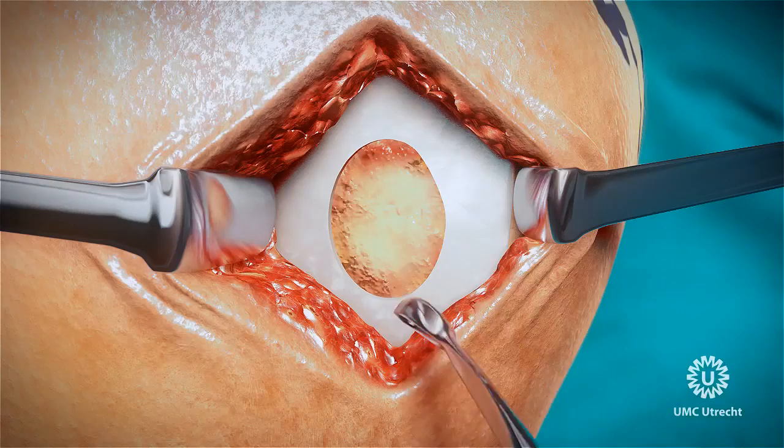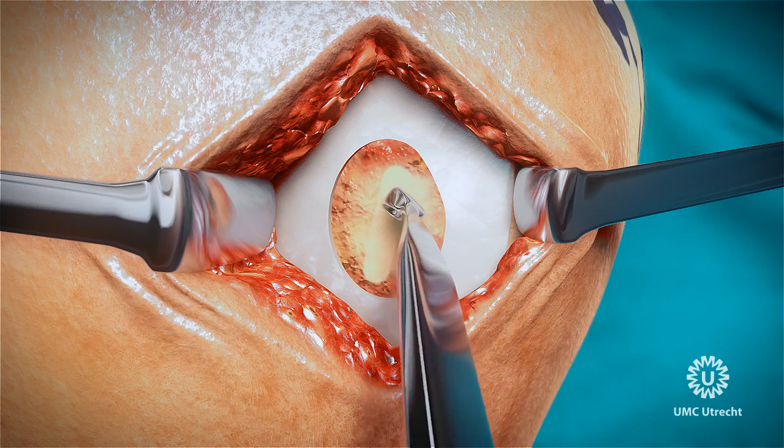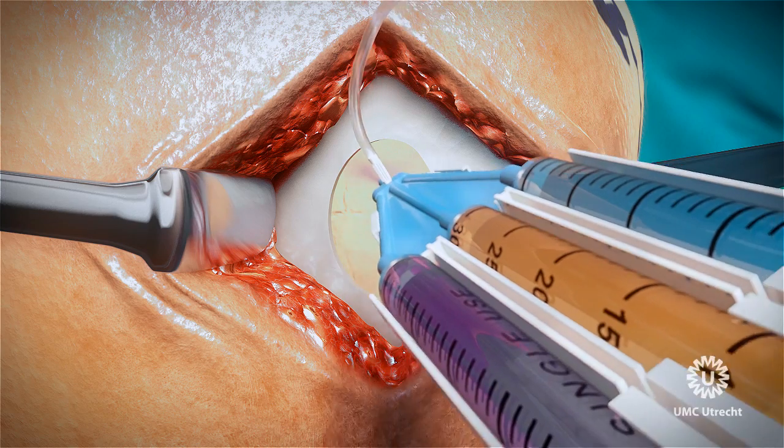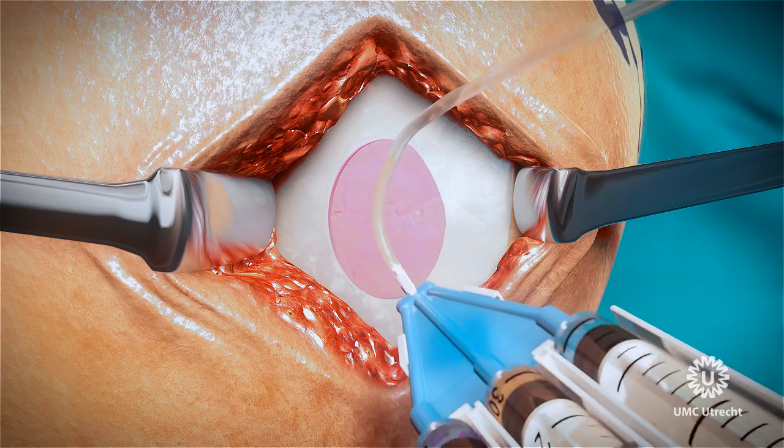The IMPACT cell combination is administered in fibrin glue. The knee joint is then closed and the operation is completed.